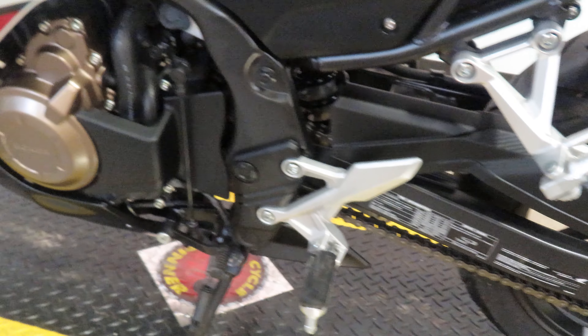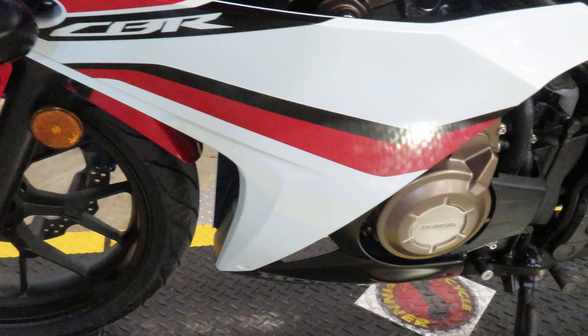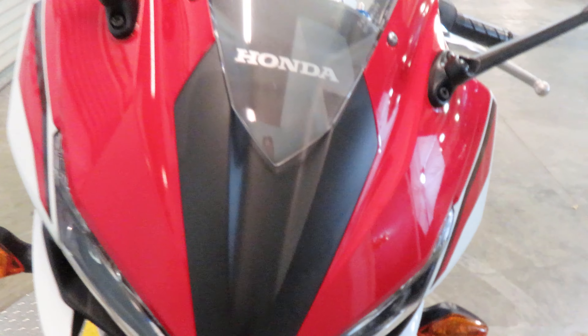A few specifics about this bike — it is a 2018 model. It features a 471cc parallel twin engine paired up to a six-speed transmission. This particular bike only has 1,665 miles on it, so it is practically new.